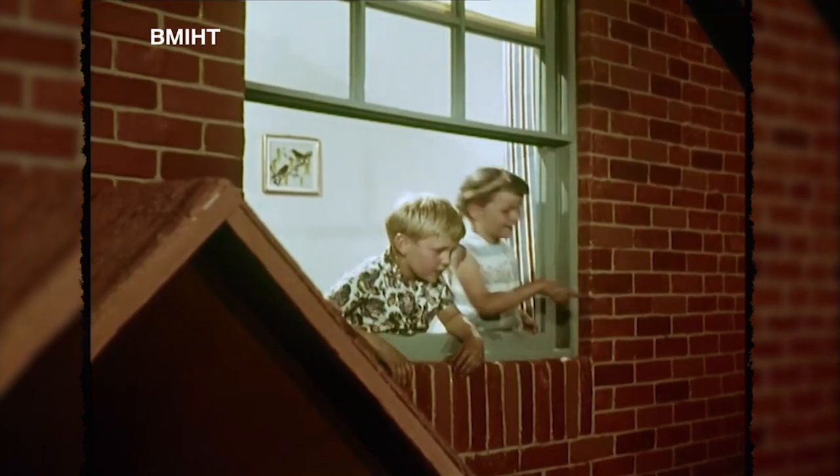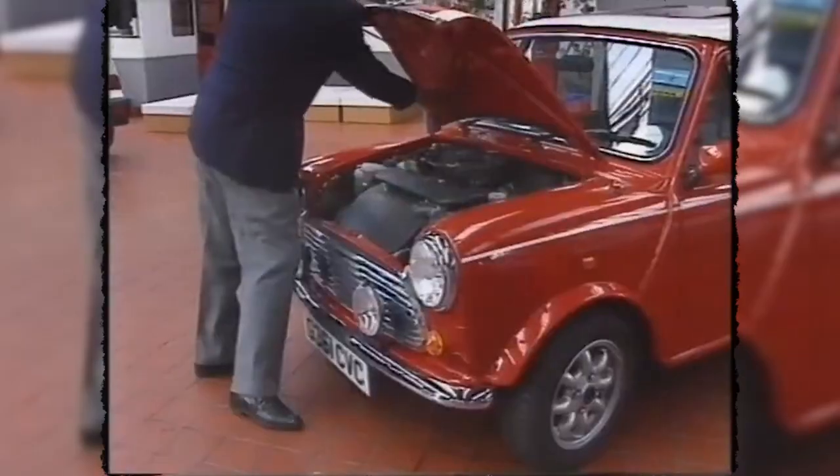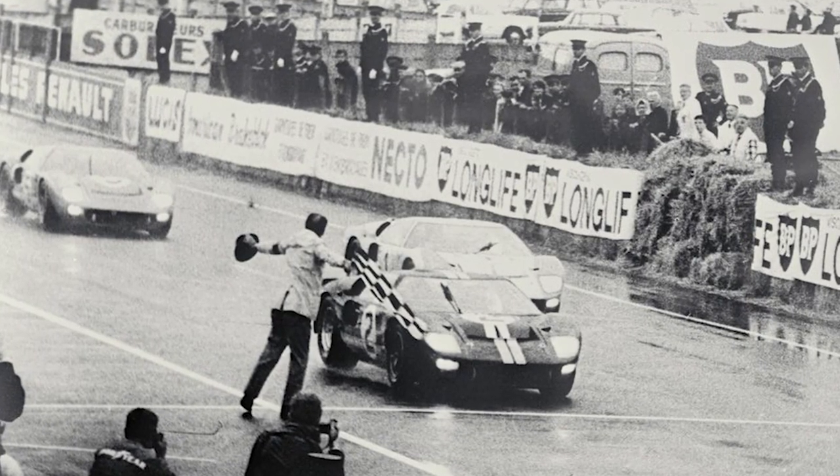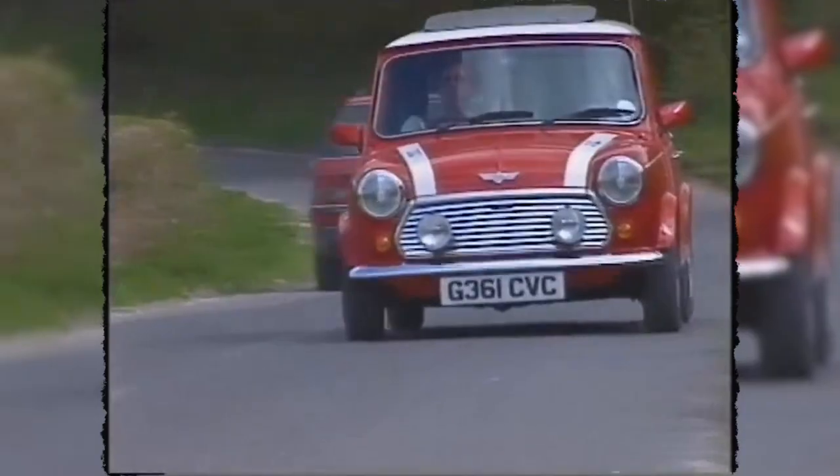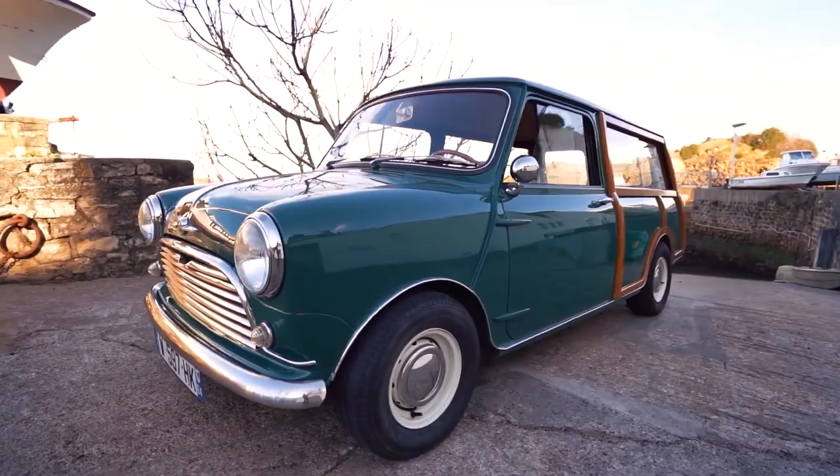Originally introduced in 1959 as either the Austin 7 or Morris Mini Minor, the Mini quickly became a British family icon found all across Europe and even America up until 1967. With the help of the Cooper Car Company from 1961 to 1971, you could get them in all sorts of motorsport-inspired varieties. The Cooper Minis were winning the prestigious Monte Carlo Rally in '64, '65, and '67, dominating at touring car racing, endurance racing, saloon car racing, and Trans-Am racing.